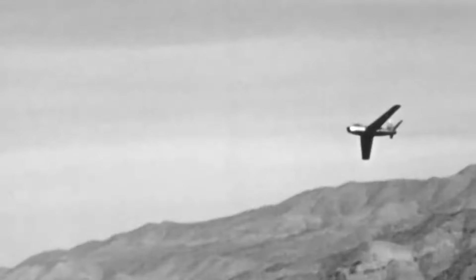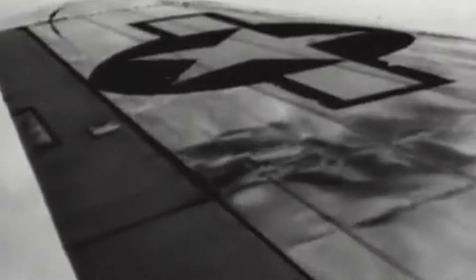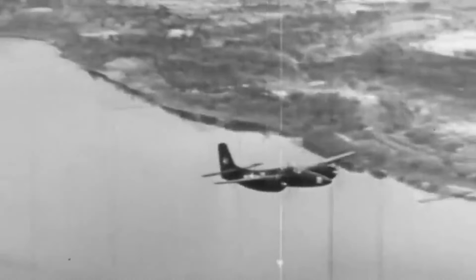But this wasn't the end for the Tigercat. The Korean War was only around the corner, and during this war the F-7F saw many operations. Deployed in the night fighter role, it would attack enemy convoys and enemy fighters. It also performed roles with ground support and reconnaissance flights. But like so many planes of that time, the introduction of jet aircraft meant its role was continuously limited, until it was eventually phased out altogether.